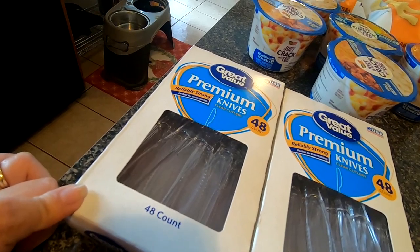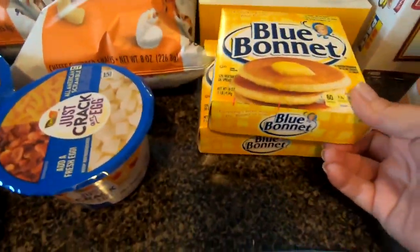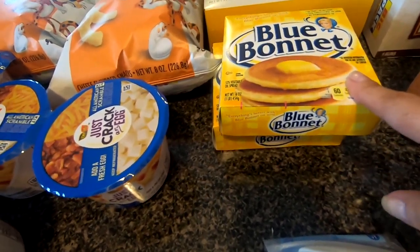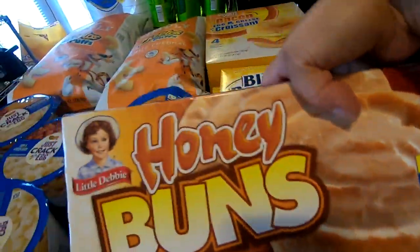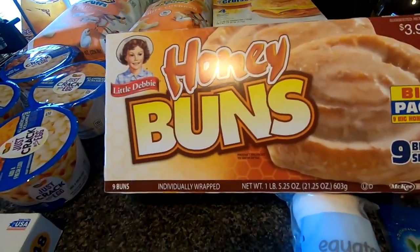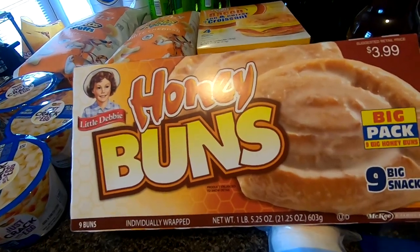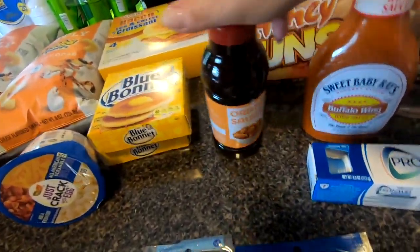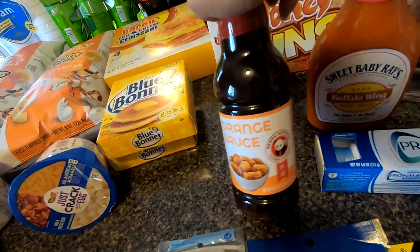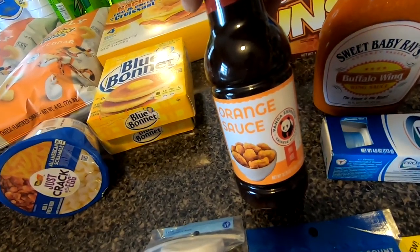I got two packages of knives — just the knives — and two packages of butter. I also picked up some honey buns; Derek likes them, what can I say! My husband has really been enjoying making orange chicken, so we got another bottle of the orange sauce.